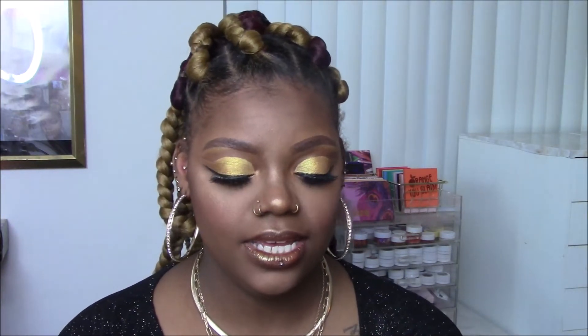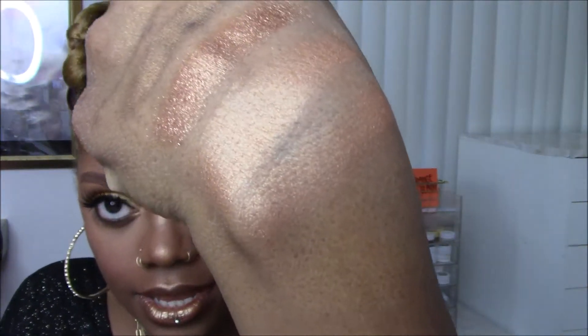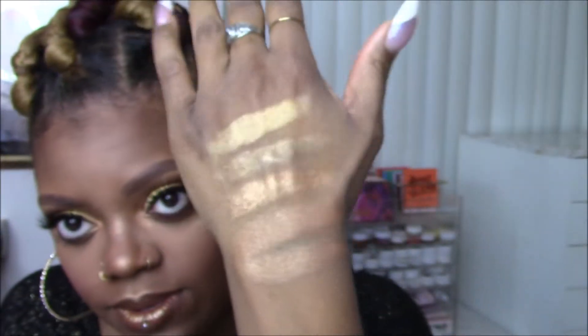This next one is the Becca Shimmering Skin Perfector in the shade Topaz. So it's a Topaz but it's going in here. Oh my god — beautiful. The Becca Shimmering Skin Perfectors definitely give me a glow from within as well. They're the most finely milled highlighters that I own.